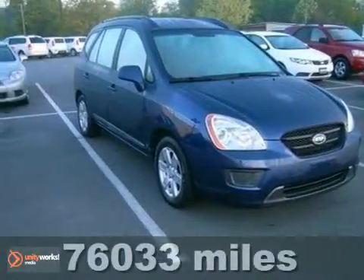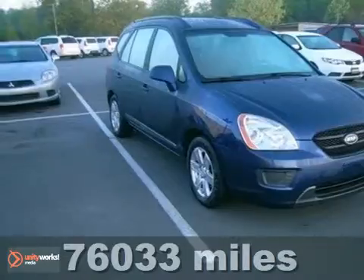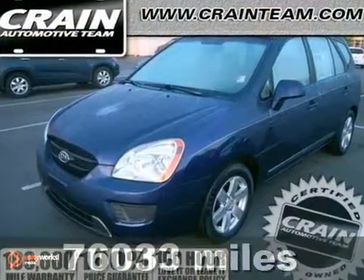Here's a 2007 Kia Rondo. For 2007, Kia introduces the sporty, economical Rondo.